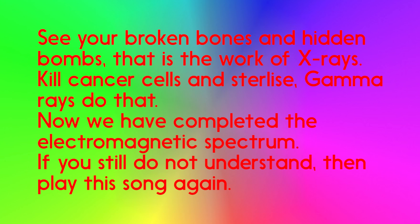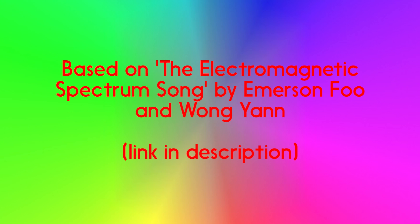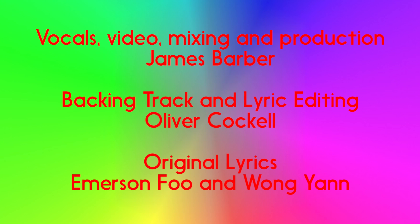Now we have completed the electromagnetic spectrum. If you still do not understand, then play this song again. You got radio waves, microwaves, you got infrared radiation, visible light, ultraviolet, x-rays and gamma rays. This is how you run your race, or you can just read a book.